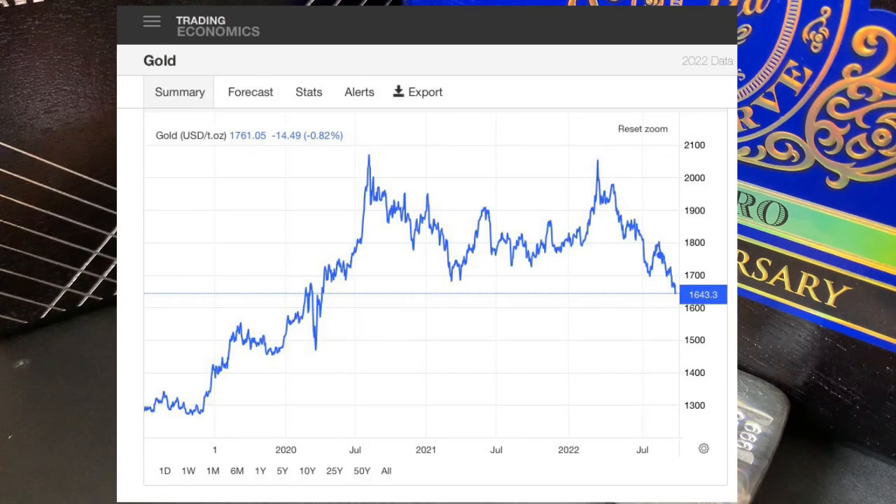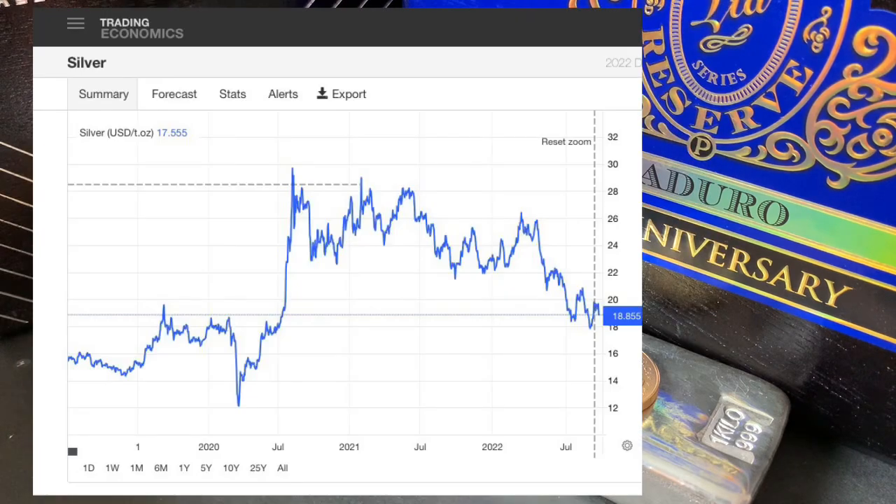Looking at the gold chart, you can see that we've hit over $2,000 twice, and right now it is trading for under $1,650. Looking at a chart for silver since the beginning of 2020, it's hit $29 a couple of times, but right now it is trading for under $19.